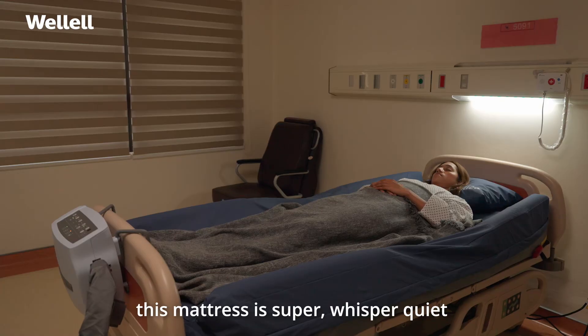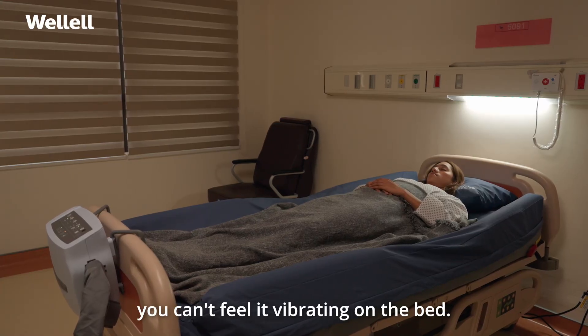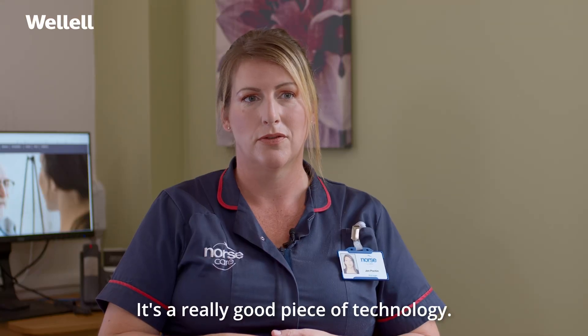This mattress is super whisper quiet — you can't feel it vibrating on the bed. It's fabulous, it's a really good piece of technology.